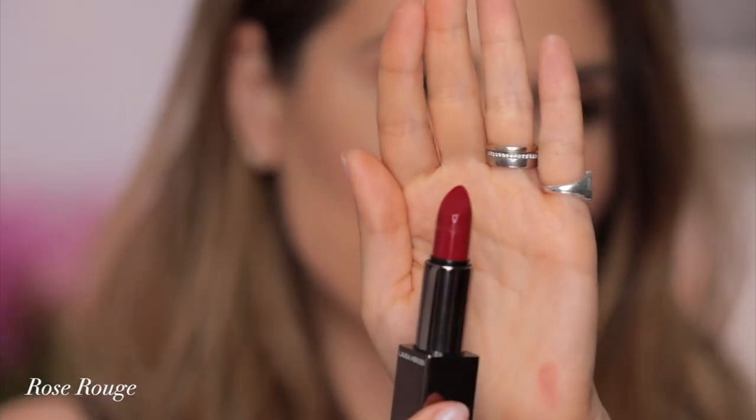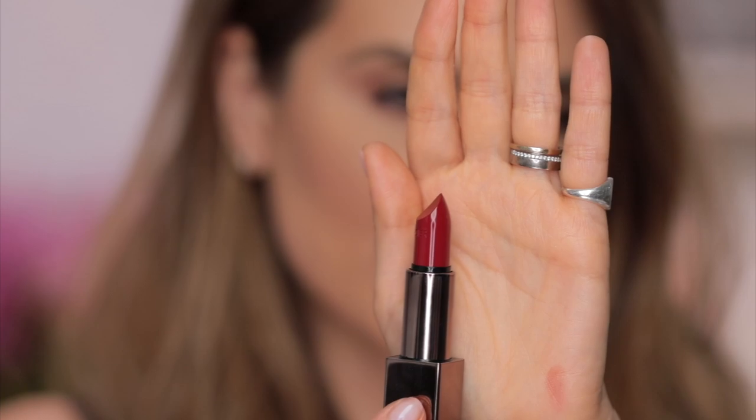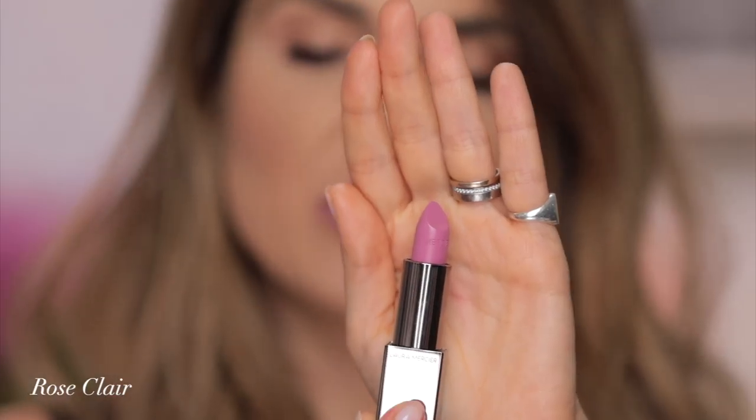Next one is Rose Rouge. Look at this beautiful red. I can't wait to try this one. This is my color, this kind of red. So pretty. So this is Rose Rouge.